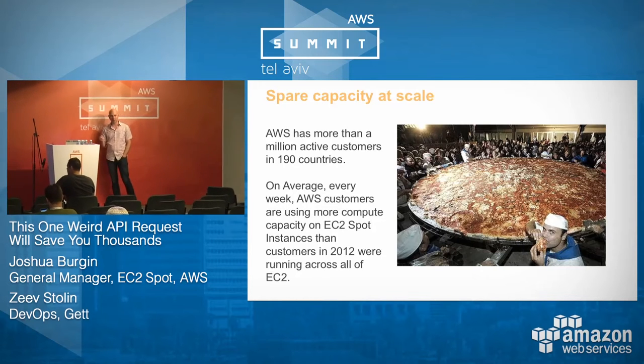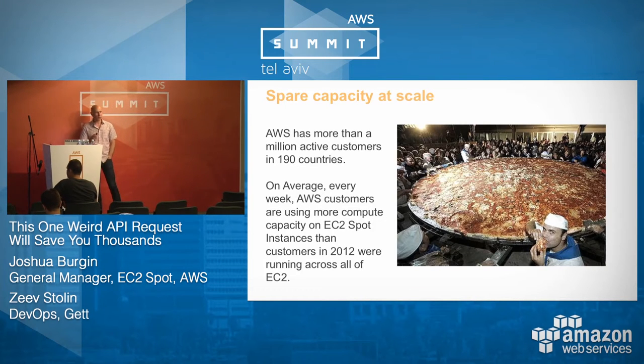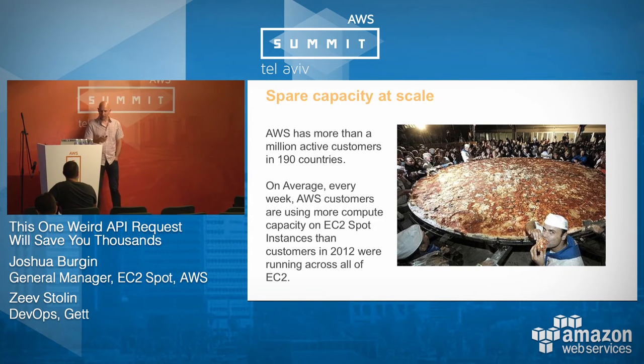When you think about Spot, Spot is spare on-demand capacity. And when you think about spare capacity, think about the scale of AWS. We have over a million active customers in 190 countries. An interesting stat we just published is that there are more people using more compute hours on EC2 Spot now than there were using all of EC2 in 2012. So Spot's a big deal.